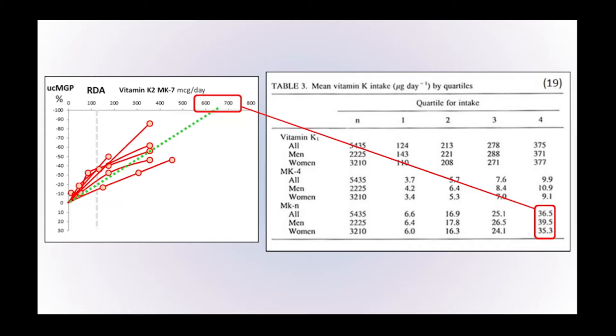This huge discrepancy has caused confusion among scientists because on the one hand the human body would seem to need fairly high levels of vitamin K2, but on the other hand there's hardly any available in the diet. There seems to be a significant shortfall. The question that comes from this is: where is the missing vitamin K2 in the human diet?